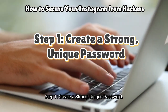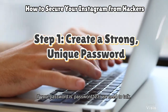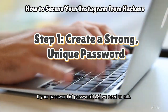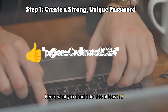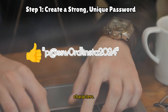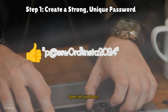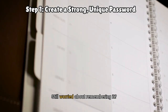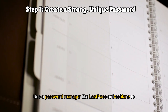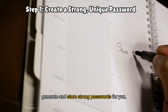Step 1: Create a strong, unique password. Let's talk passwords. If your password is 'password123', we need to talk. A strong password is your first line of defense. Use at least 12 characters, mix upper and lowercase letters, numbers, and special symbols, and avoid obvious choices like birthdays or names. Still worried about remembering it? Use a password manager like LastPass or Dashlane to generate and store strong passwords for you.